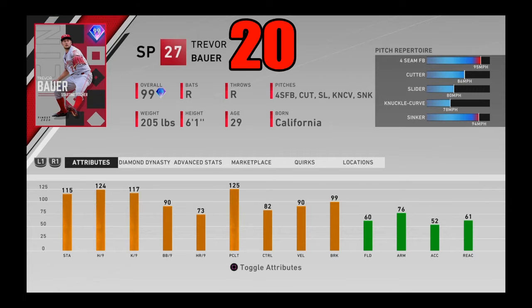Coming in at number 20, I got 99 overall Finest Trevor Bauer. In my opinion, one of the most underrated cards in the entire game. People don't give this card the love it deserves. Really good K's per 9, pretty good walks per 9, and pretty good control with maxed out pitching clutch, great velocity and break as well, and good stamina. This card has some pretty filthy pitches as well.